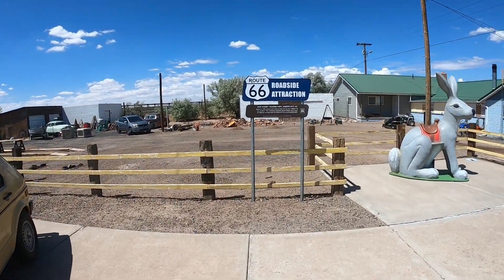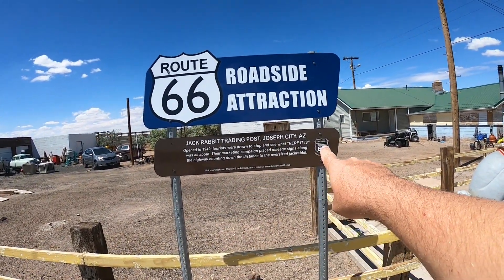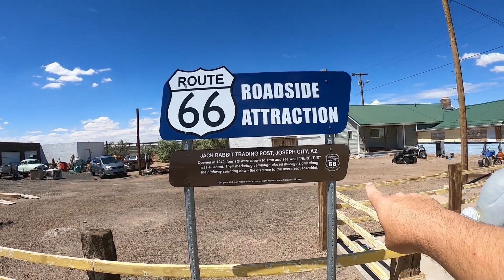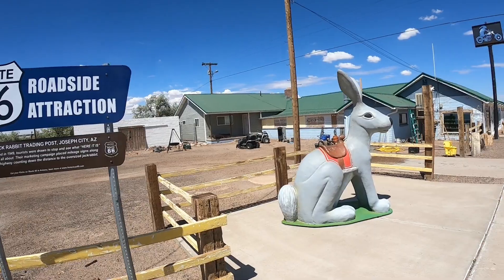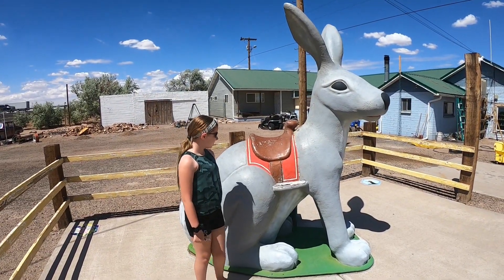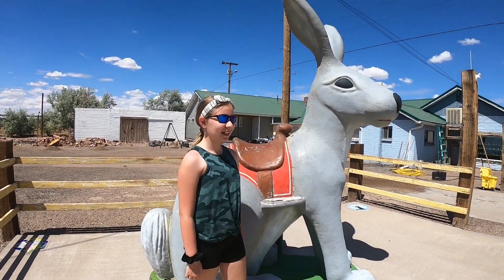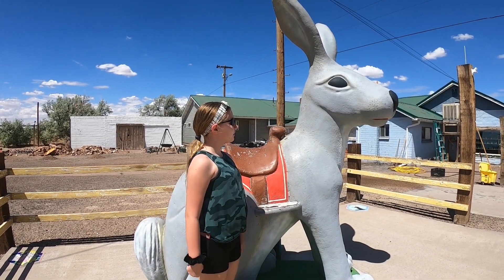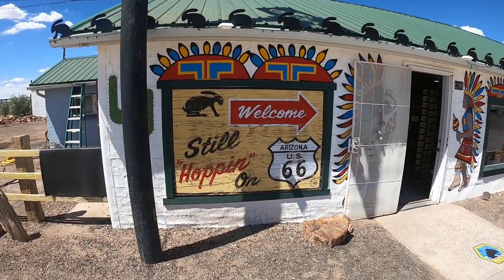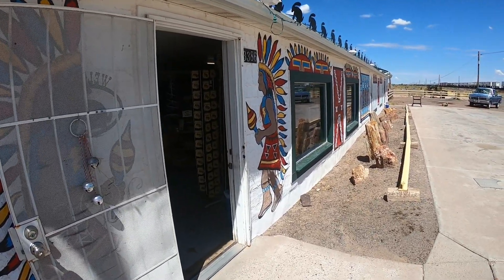A little bit about the Jackrabbit Trading Post: it opened in 1949 where people can come here and stop and see the 'Here It Is' sign. They have the marketing campaign going up and down in both directions with this oversized jackrabbit. And what do they have here? A giant jackrabbit! Ray in front of the jackrabbit — although we have a train that just went by, it's really hard to hear. Would you want a jackrabbit this big someday, Ray? Yes! Jackrabbit Trading Post — going inside. Go ahead, Ray, you lead the way.